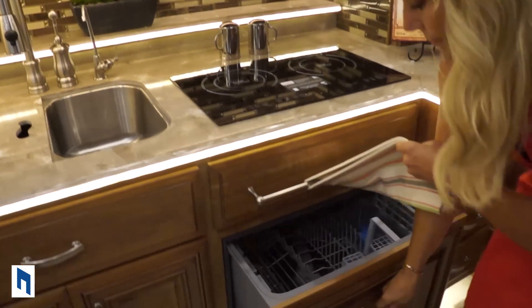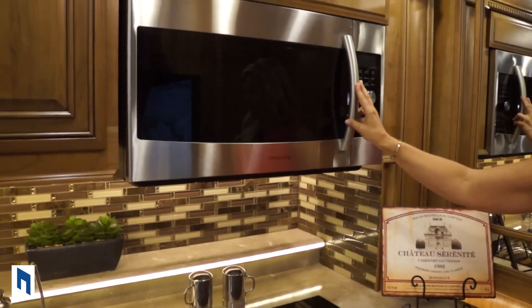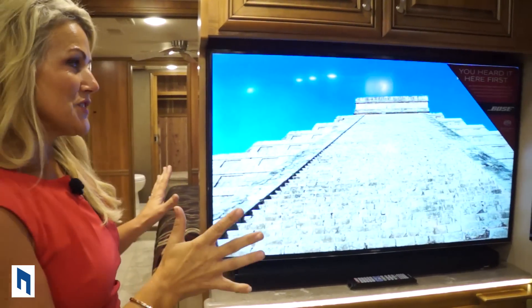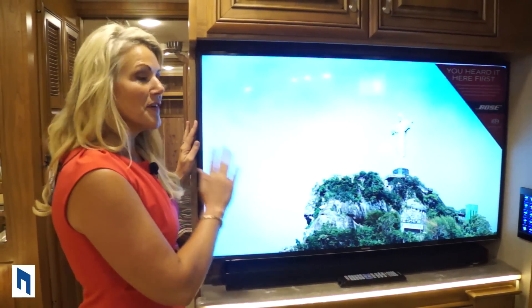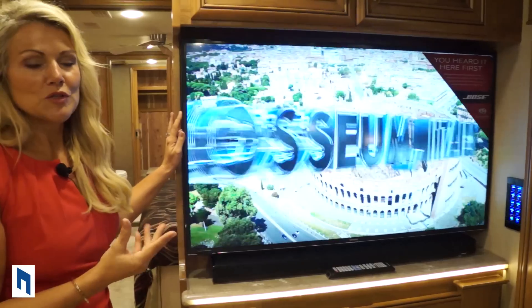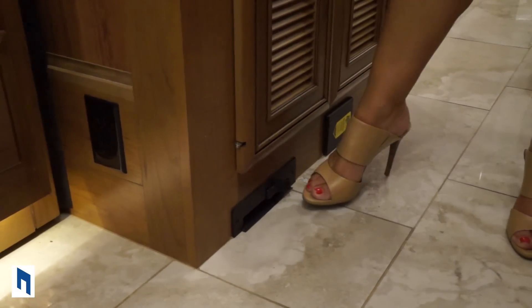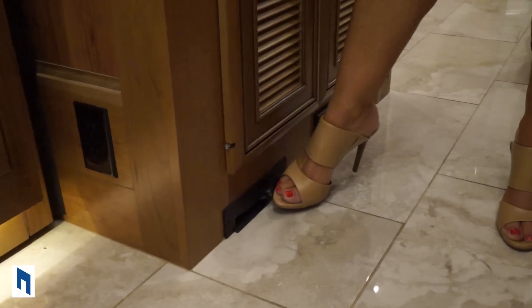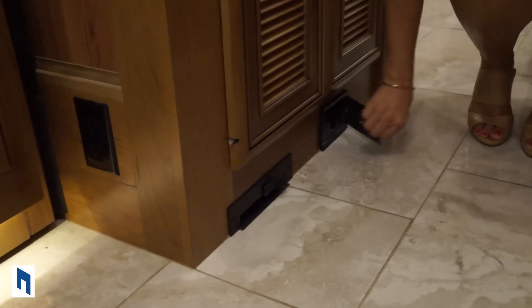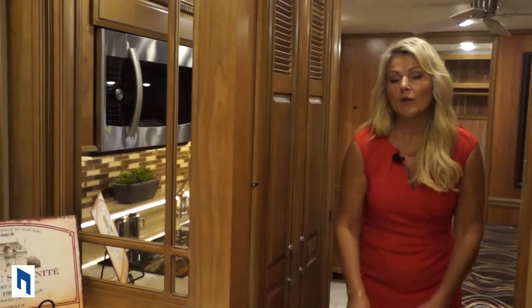We have the dishwasher, the double-burner induction stove top, and the convection microwave oven. Before we leave this area, I want to give a lot of attention to our Samsung 50-inch 4K ultra-high-def smart TV with the Bose sound system that goes throughout the coach — this is the newest thing out there. One of my favorite little features is the built-in dustpan: you sweep debris into it, hit the button, and it sucks all the debris out of the coach. We also have central vac to reach the entire coach, with an attachment in the basement compartment as well — unique to Integra.